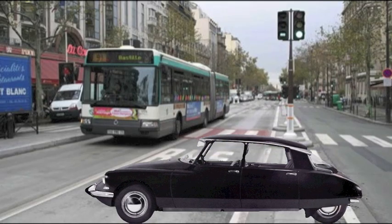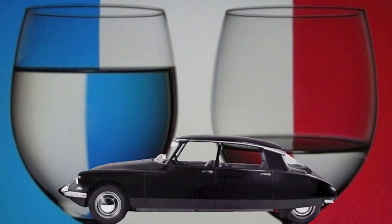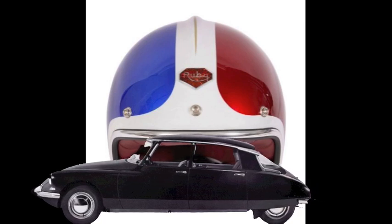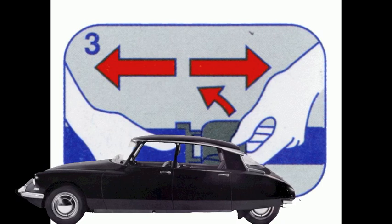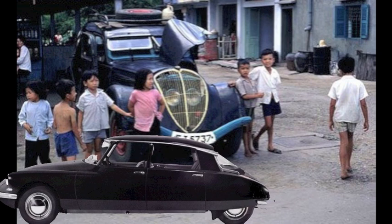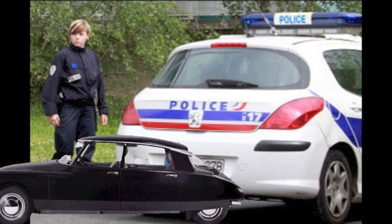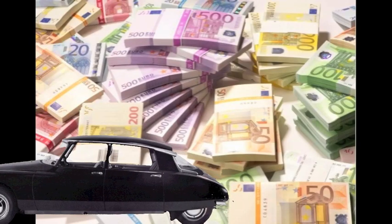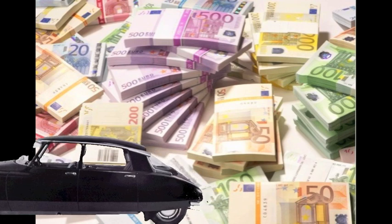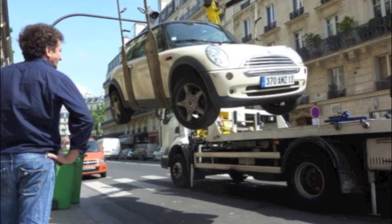U-turns are not permitted, nor is crossing the solid white line. Driving in a bus lane is also prohibited. The legal blood alcohol concentration is 0.5 grams per liter. On motorcycles and scooters, helmets are required for both driver and passenger. Seat belts are mandatory at all times, and children must be at least age 10 to sit in the front seat. Approved child seats are mandatory for children up to age 4. Fines for traffic violations are collected on the spot in either euros or traveler's checks, and the fines for not wearing a seat belt, driving through a red light, driving while intoxicated, and driving without a license are extremely high and can include confiscation of your vehicle.